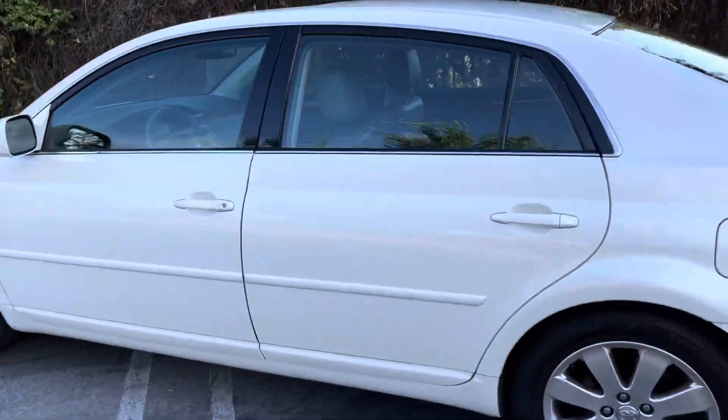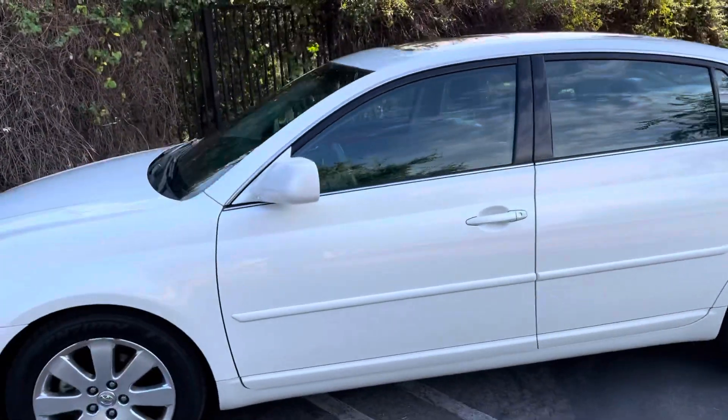Okay, that concludes our tour of this car. If you want any more questions answered, give us a call. Thank you.